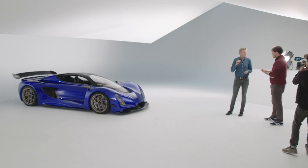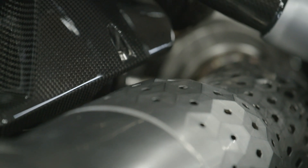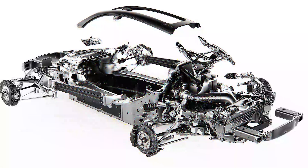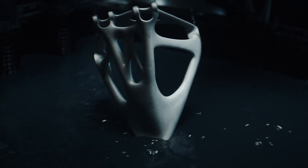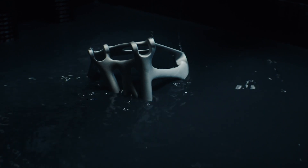Assembly process. Czinger also revolutionized the assembly process. Instead of a conventional assembly line, the 21C is assembled in one central location by robots. The automated unit (AU) process uses an innovative vertical assembly method with robotic arms working in sync — some arms hold and position the chassis while others attach components, all without human supervision. Each AU is a self-contained, computerized unit that can be reprogrammed and scaled according to the project's needs, making the technology versatile and more affordable than a traditional assembly line.